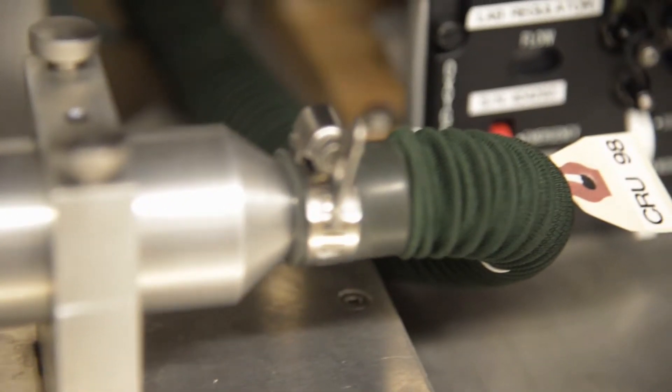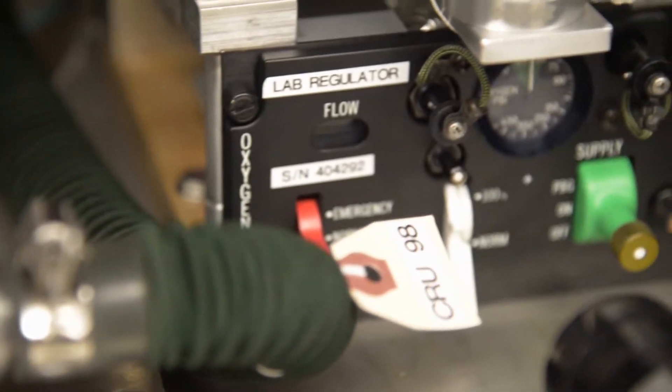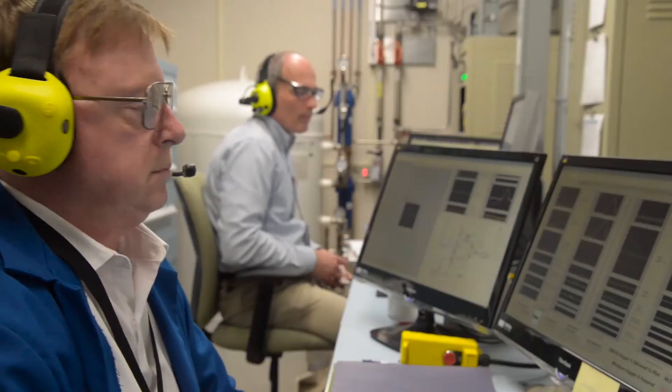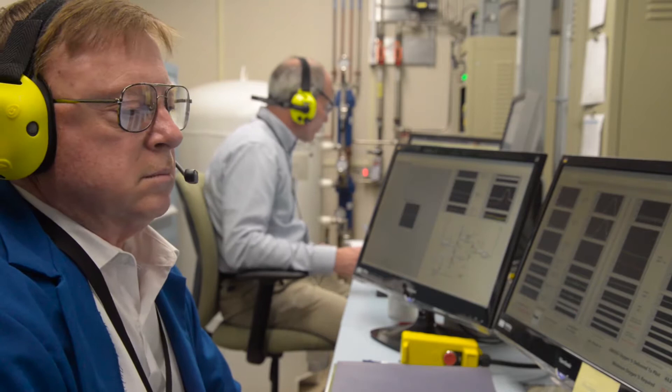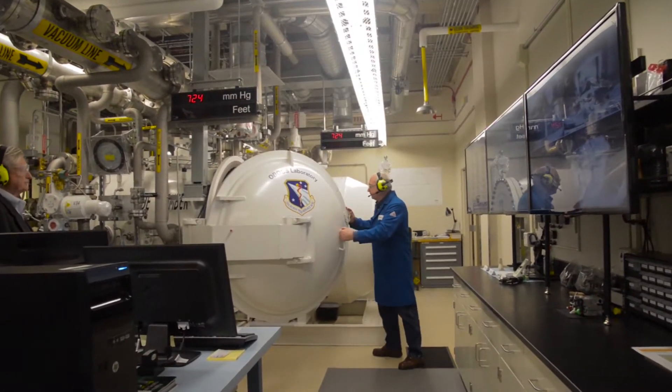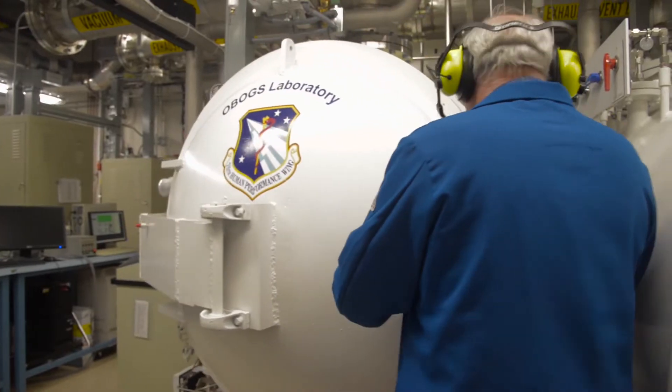To study the concern regarding hypoxia events, the 711th Human Performance Wing on Wright-Patterson set up a state-of-the-art lab to test onboard oxygen-generating systems, or OBOGS. The lab is trying to improve our understanding of this technology and how it operates in a dynamic flight environment. This is one lab where you can really see the importance of Wright-Patterson and the whole structure of the Air Force.